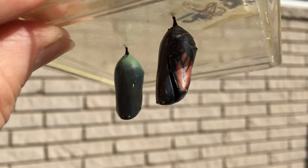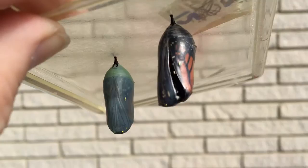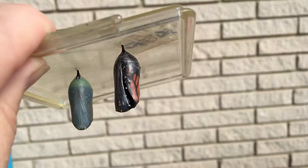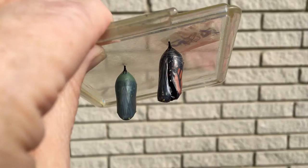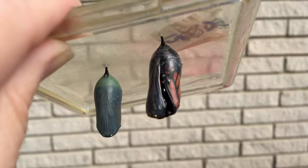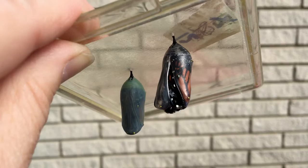Here it comes. It is starting to crack the chrysalis open. Hopefully you can see that. It's starting to crack. I'm going to try to set my elbow down and hold the camera still. This is pretty awesome. You can see it is starting to crack. The butterfly is going to try to pull itself up. Here it comes.